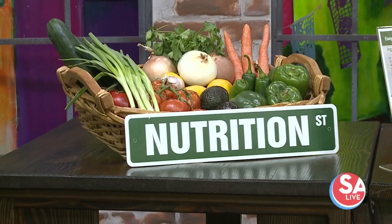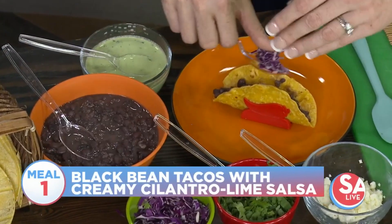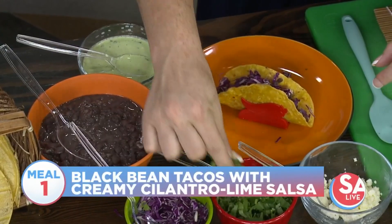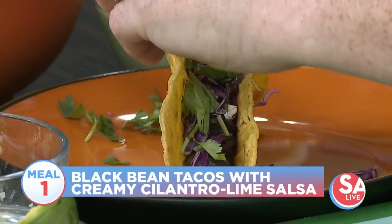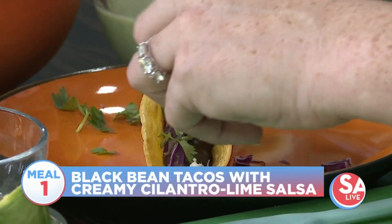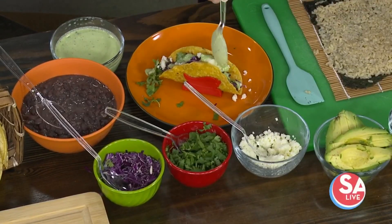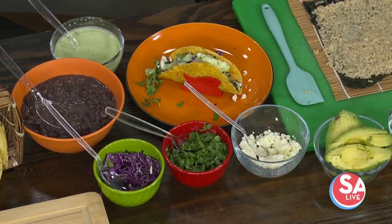So let's make the black bean tacos. We start with our black beans and then add our toppings: red cabbage, fresh cilantro, queso fresco — that's a Mexican crumble cheese — and then our fresh-made salsa with a Greek yogurt base, cilantro, lime, garlic, salt, and pepper. We've chosen these recipes to be very affordable, very nutritious, and incredibly delicious.